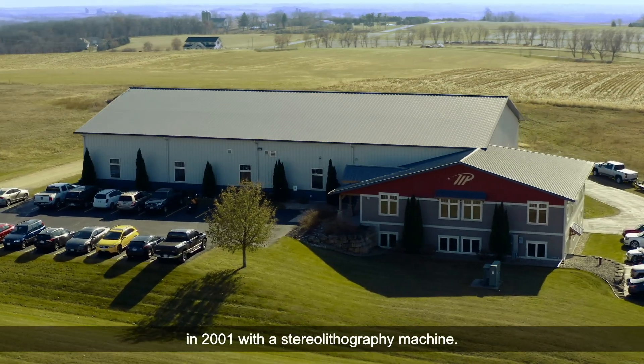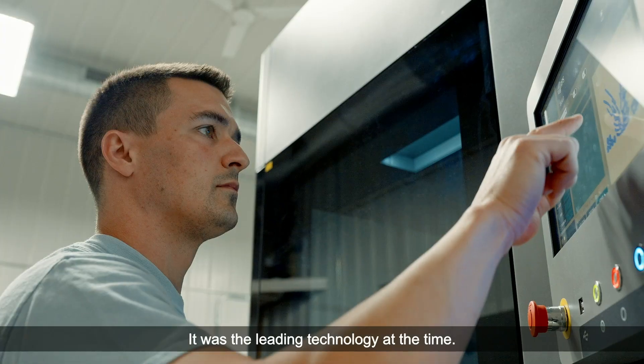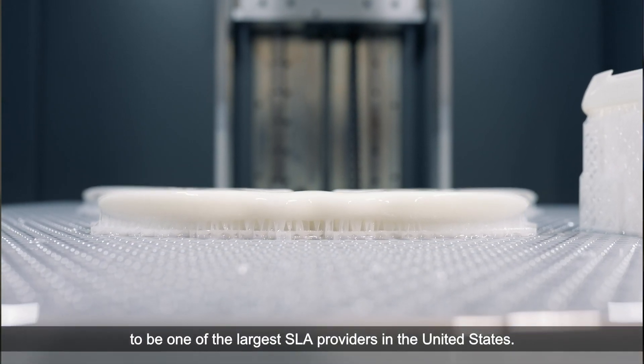I started Midwest Prototyping in 2001 with a stereolithography machine. It was the leading technology at the time, so we've been a user of that technology every day since then. We're growing to be one of the largest SLA providers in the United States.